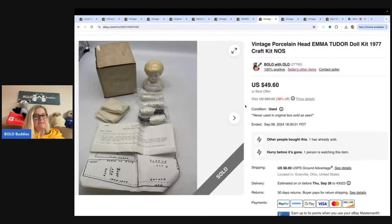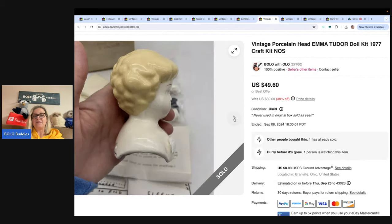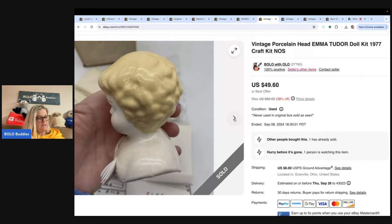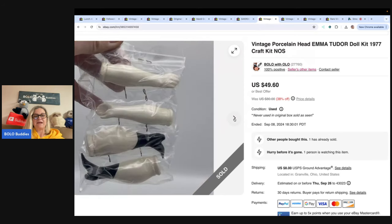This came from an estate sale — it was a bulk buy, so I probably had a dollar or less in it. It's a 1977 doll kit. I sold it for a best offer of $40 and the buyer paid shipping. Is that incredible or what?